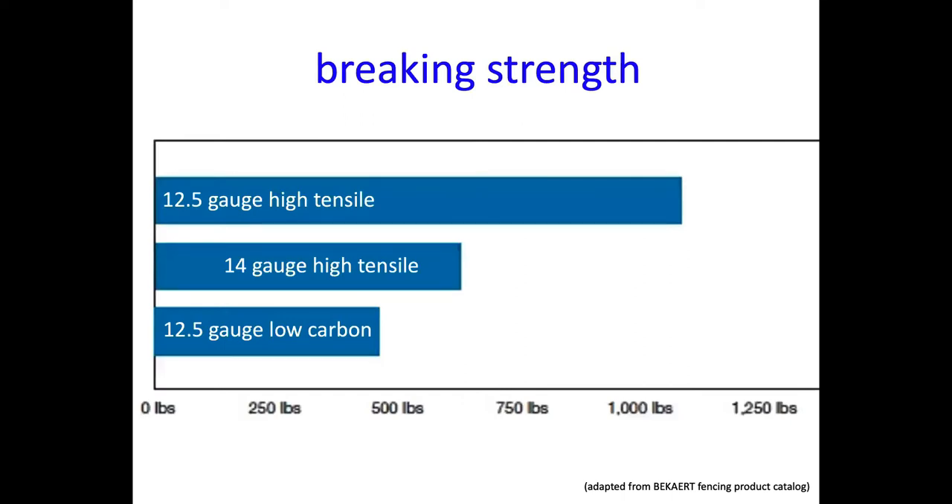Looking at breaking strength from company publication data: 12.5-gauge high tensile wire has somewhere between 1,000 and 1,250 pounds of breaking strength. 14-gauge high tensile wire, a little thinner, has between 500 and 750 pounds. 12.5-gauge traditional low-carbon wire, like barbed wire most of us are familiar with, is a little lower. With high tensile wire we can go to a smaller gauge and have more breaking strength, which saves on weight and cost.